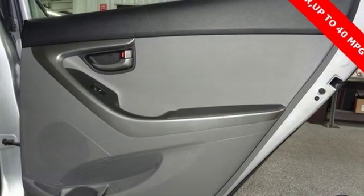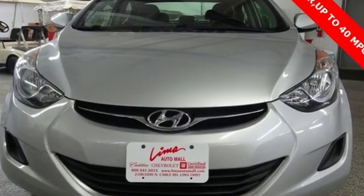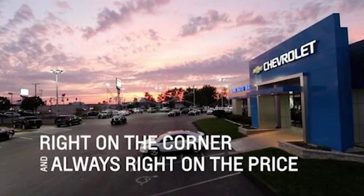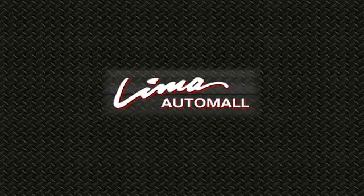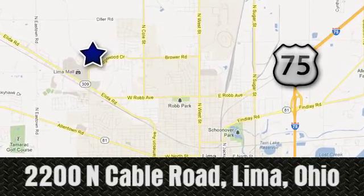Challenging convention to find a better way — it's the Hyundai way. You need to drive it to believe it. See it for yourself today. Right on the corner and always right on price: Lima Auto Mall Chevrolet Cadillac, 2200 North Cable Road in Lima, Ohio.